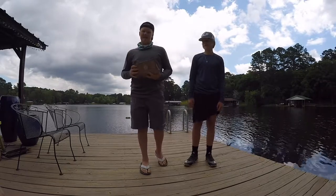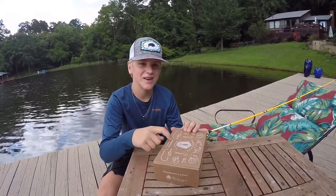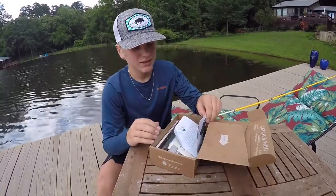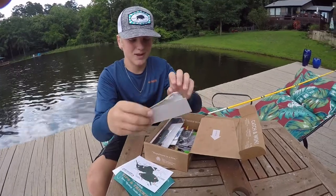What's up guys, we just got a new mystery tackle box and we're gonna try to catch a bass with every lure in this box. Let's see what's inside. First we got these stickers and everything that's in the box — I'm kind of excited for this one.